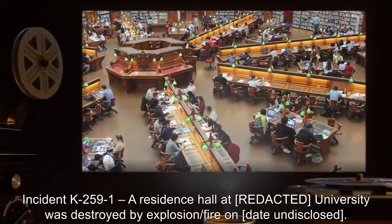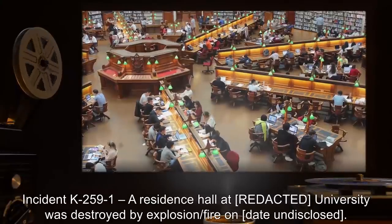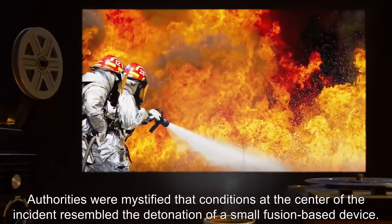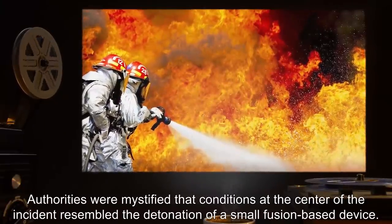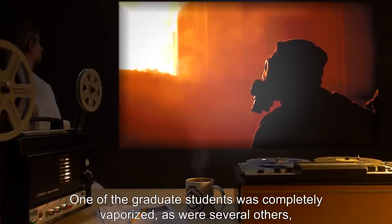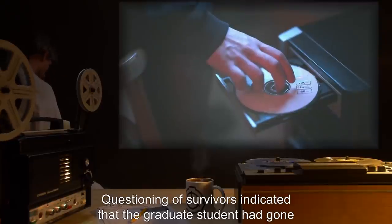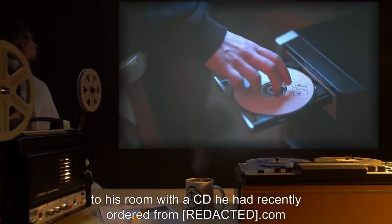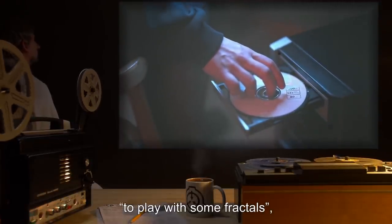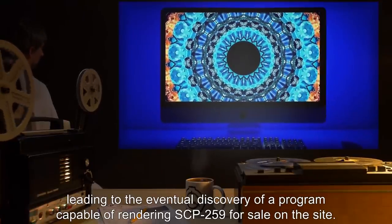Addendum. Incident K-259-1. A residence hall at a university was destroyed by explosion and fire on an undisclosed date. Authorities were mystified that conditions at the center of the incident resembled the detonation of a small fusion-based device. One graduate student was completely vaporized, as were several others, including several who left shadows imprinted on the nearest standing walls. Questioning of survivors indicated the graduate student had gone to his room with a CD he had recently ordered from a .com website to play with some fractals, leading to the eventual discovery of a program capable of rendering SCP-259 for sale on the site.